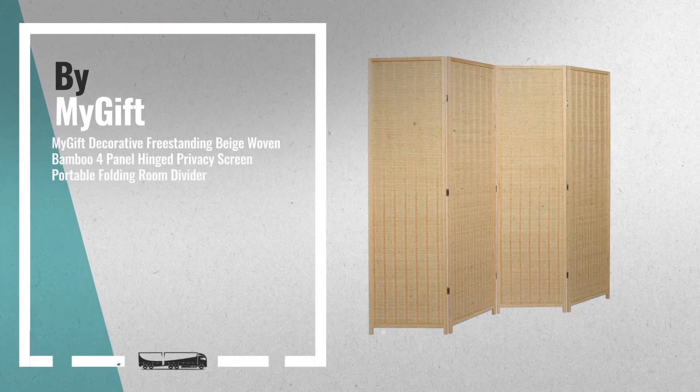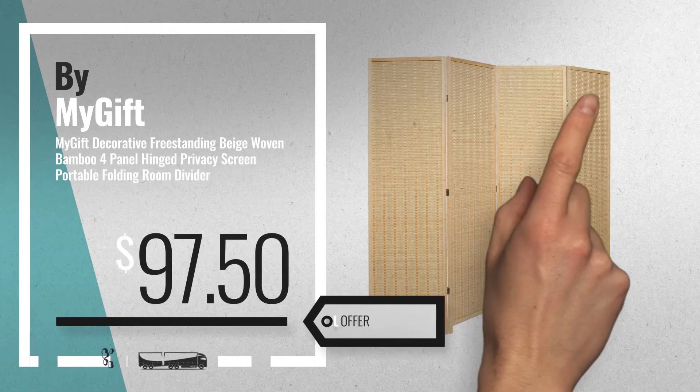Number 6, by My Gift. Get this special offer room dividers deal.